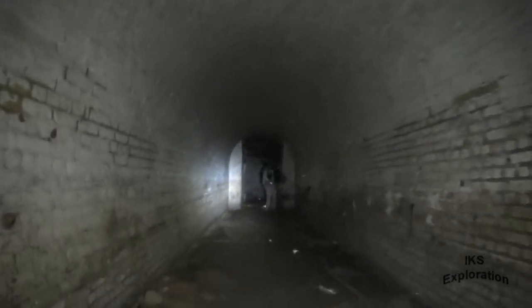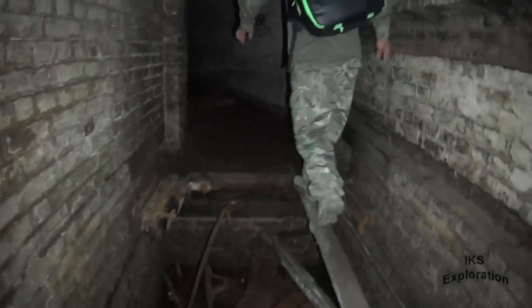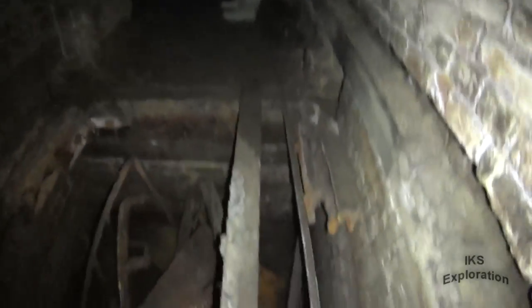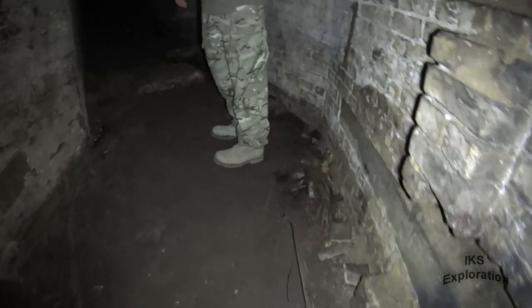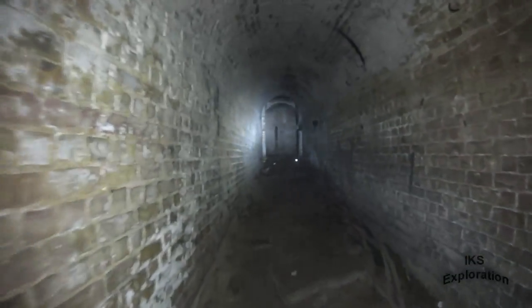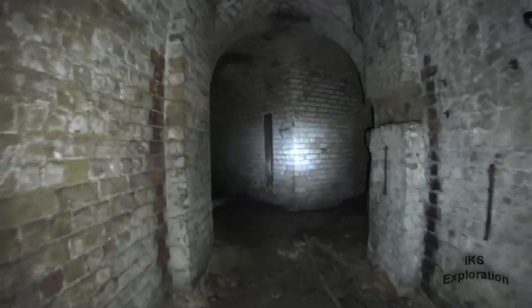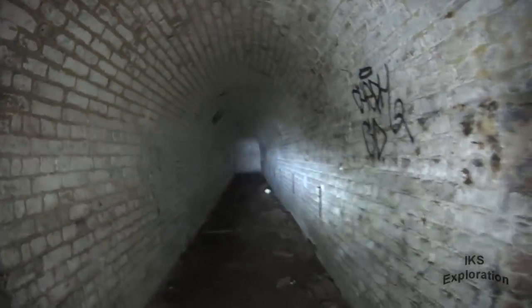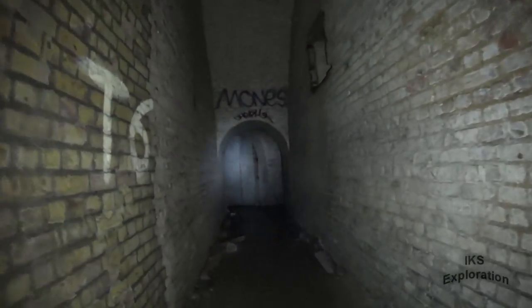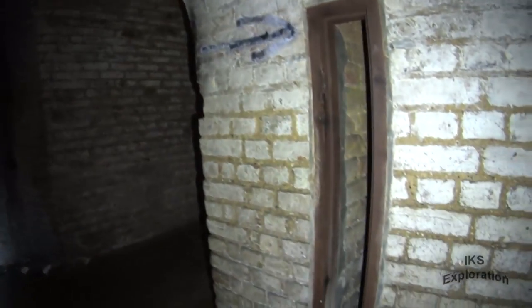Right, this is the second tunnel section we found — another open one. What have we got here? Is it deep? It's full of water. If it takes your weight, it's going to take mine, isn't it? Watch what you're stepping in. There's the old ventilation magazines.